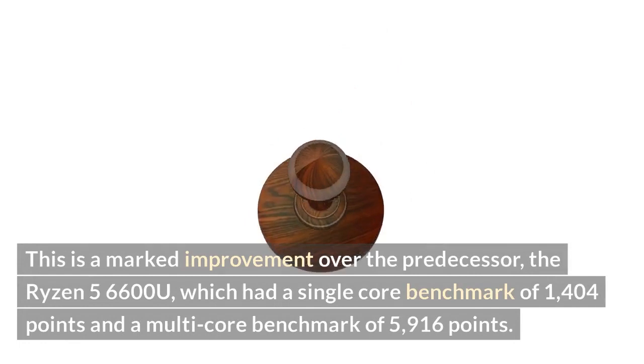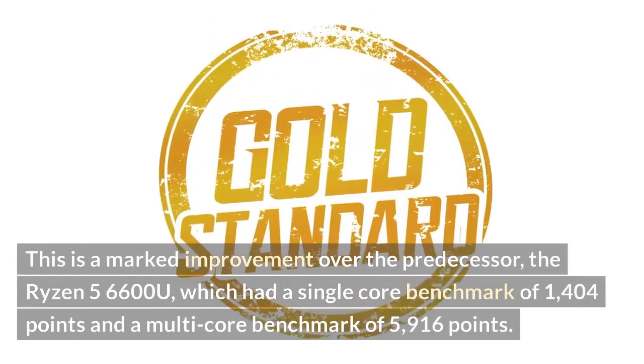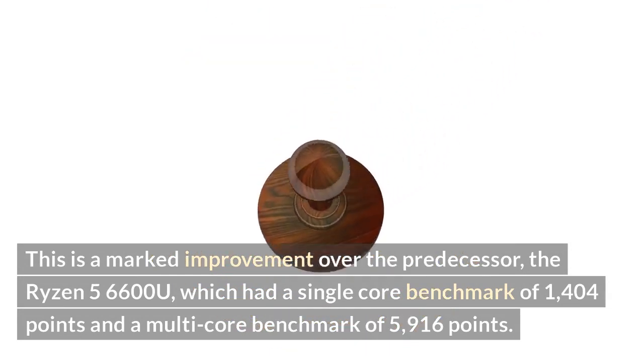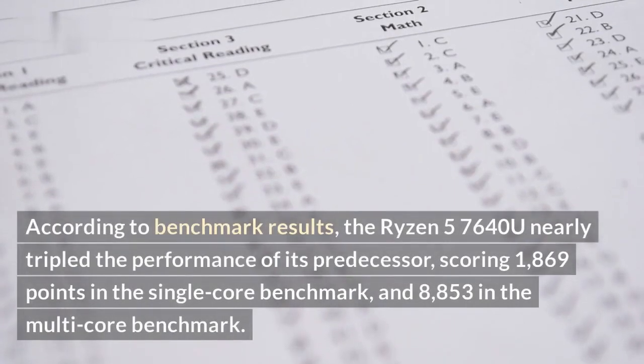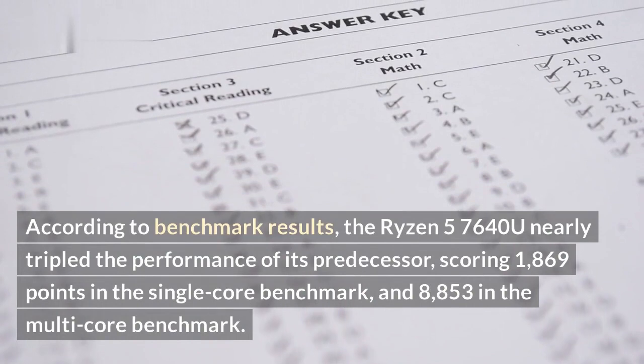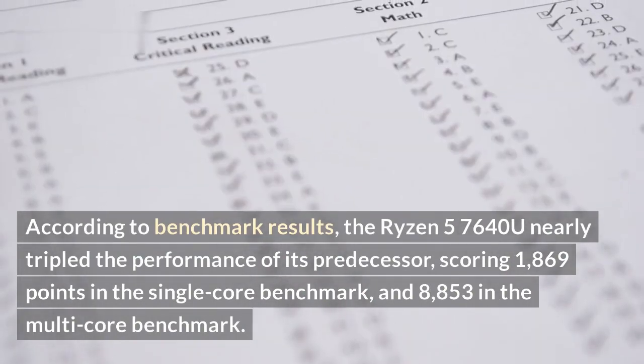This is a marked improvement over the predecessor, the Ryzen 5 6600U, which had a single-core benchmark of 1,404 points and a multi-core benchmark of 5,916 points. According to benchmark results, the Ryzen 5 7640U nearly tripled the performance of its predecessor, scoring 1,869 points in the single-core benchmark.